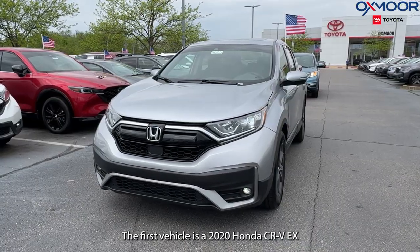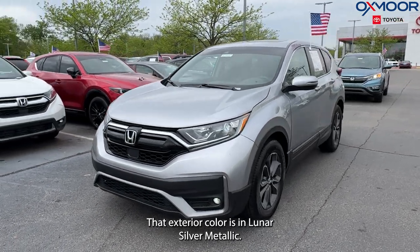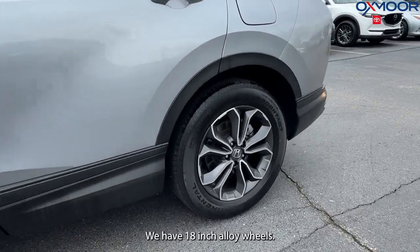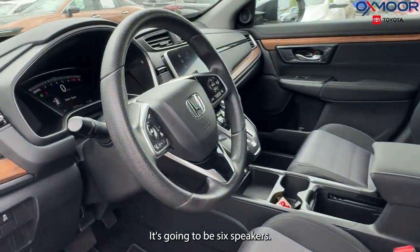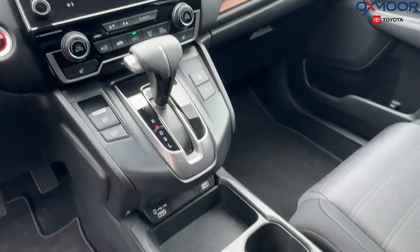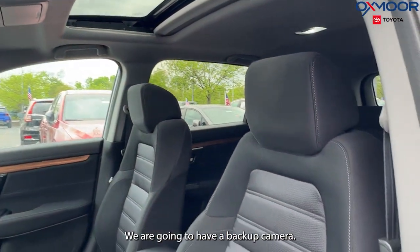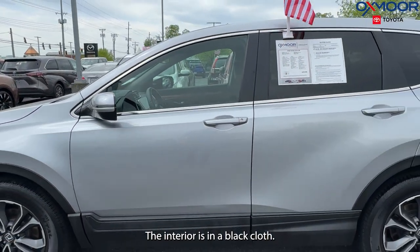The first vehicle is a 2020 Honda CR-V EX. That exterior color is in lunar silver metallic. We have 18-inch alloy wheels. It's going to be six speakers. There is a sunroof, heated door mirrors. We are going to have a backup camera, Apple CarPlay with Android Auto. The interior is in a black cloth.